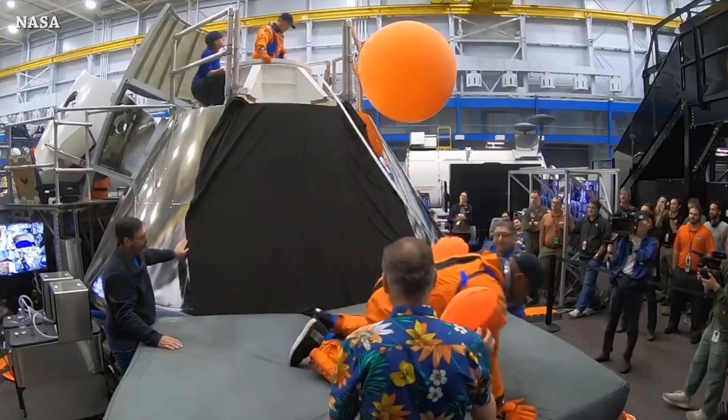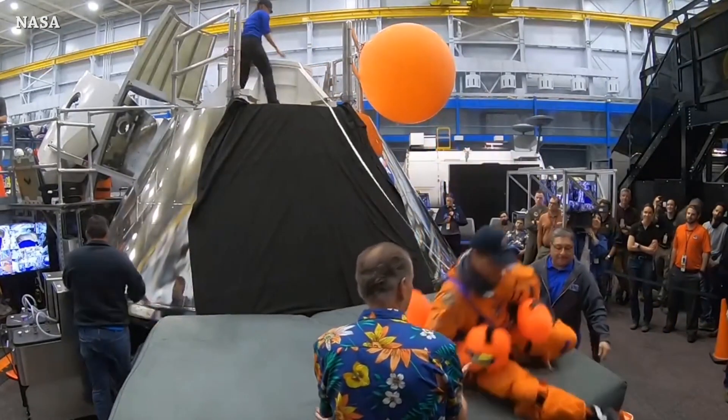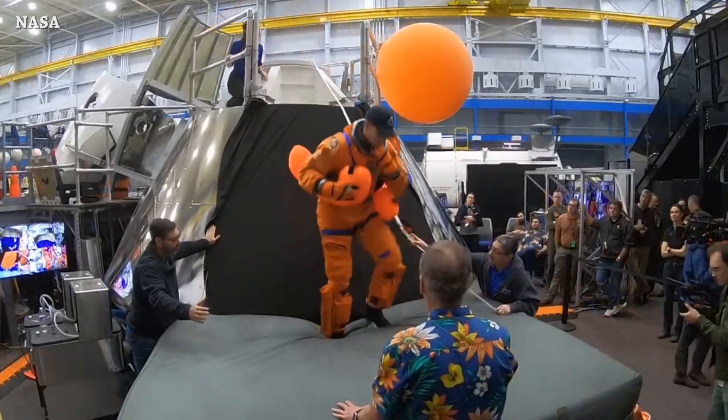At NASA's Johnson Space Center, the Artemis 2 crew members are practicing how to slide and leave the capsule in case of an emergency after splashdown. That's it for now, this is the end of this episode — see you tomorrow.